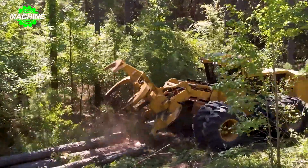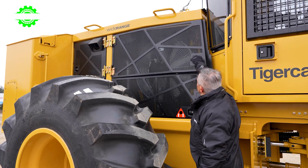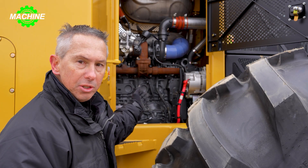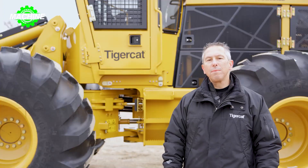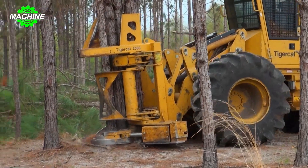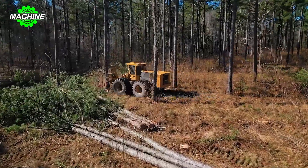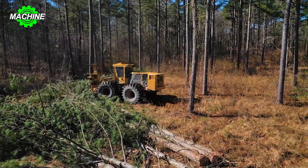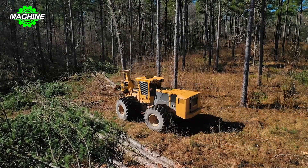Powering the Tiger Cat 724G is the Tiger Cat FPTN 67 Tier 4 Final engine, boasting a power output of 168 kilowatts (225 horsepower). This robust engine ensures exceptional performance, enabling the machine to tackle even the toughest forestry operations with ease — whether it's felling large trees or handling heavy loads, the 724G delivers reliable power and efficiency.